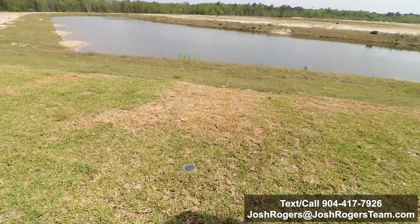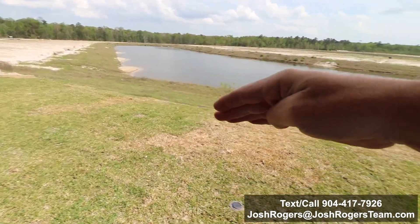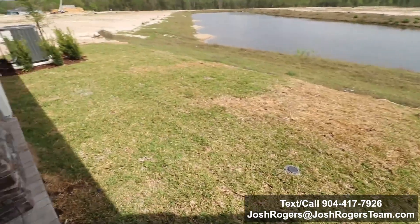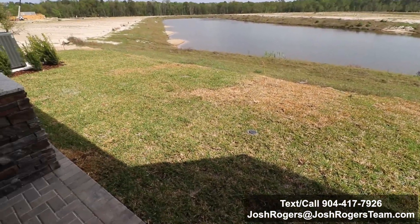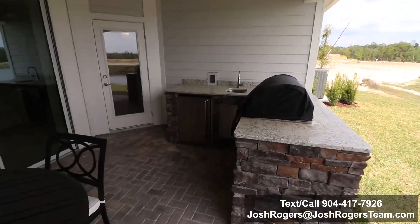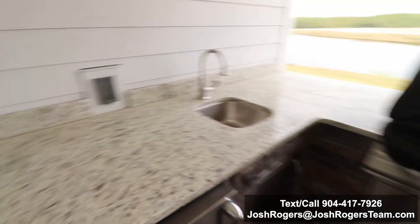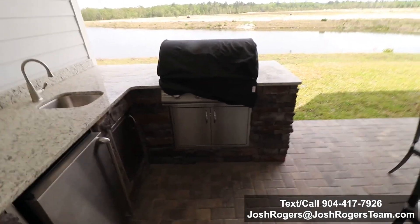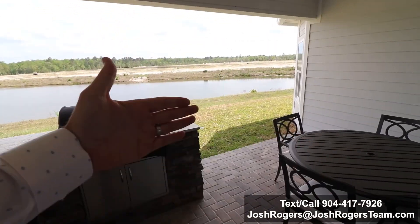The Boca 2 is such a big footprint. Look how small the yard is back here — it stops right there where the end of the St. Augustine grass is. If you ask whether this lot can fit a pool, the answer is no — this lot cannot. Great little outdoor kitchen. I actually like how this bar comes out because it kind of frames this in as a room.